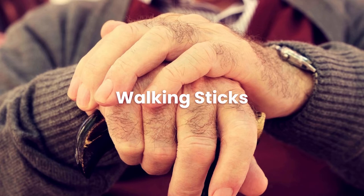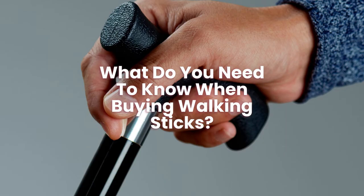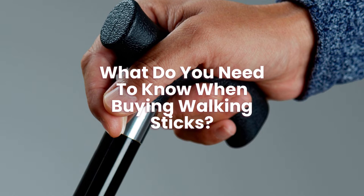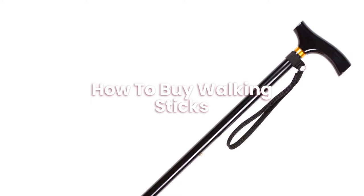What do you need to know when buying walking sticks? Walking sticks can help give you extra support when walking and standing, but you can't take all your weight like crutches. How to buy walking sticks? The best way to buy walking sticks online is to shop around first, as there are so many different ones to pick from, so do your research first.